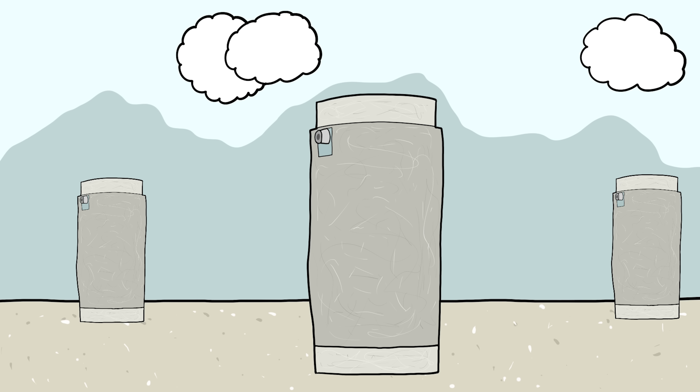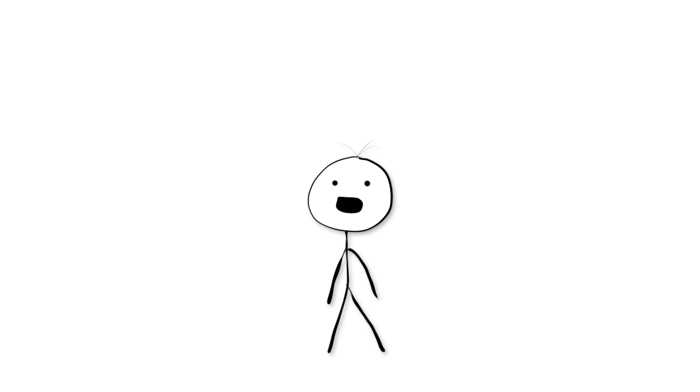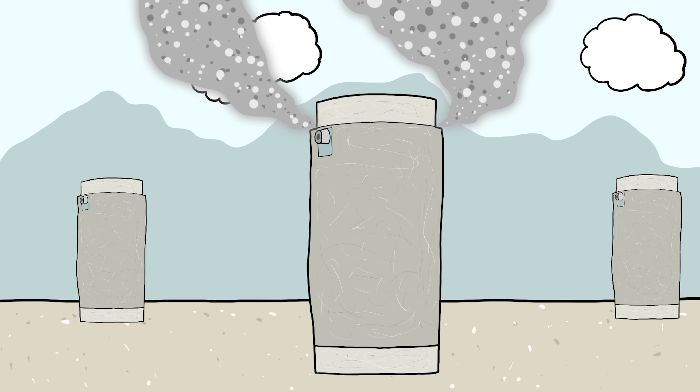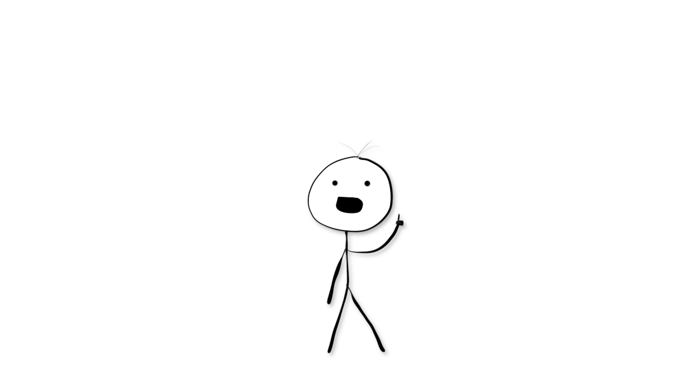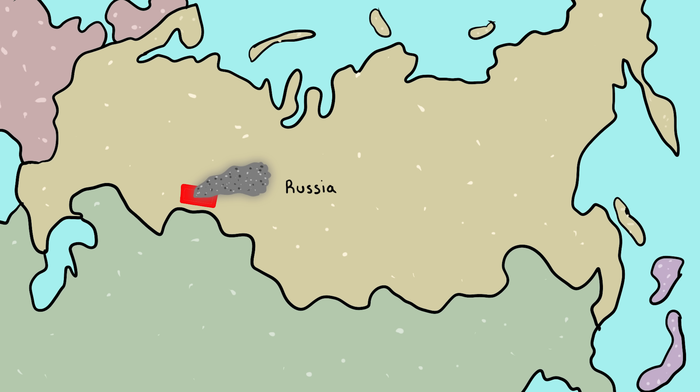The explosion was ignited within a 27-foot deep cooling container used to store nuclear waste. The cooling system on the container was designed to prevent this from happening, but it had failed a few days prior and was never fixed. So when the nuclear material began to heat up, it eventually caught fire and exploded, sending nuclear waste flying in all directions, including into the nearby city. The radioactive smoke from the fire would also travel northeast, crossing many villages, towns, and cities.